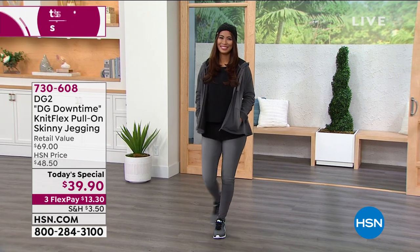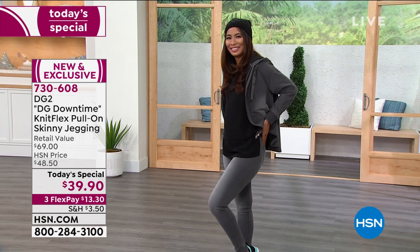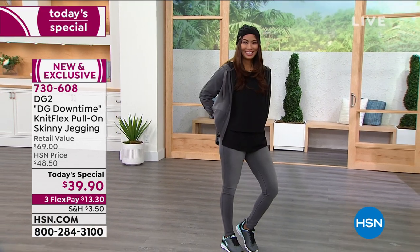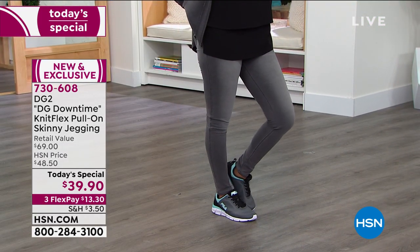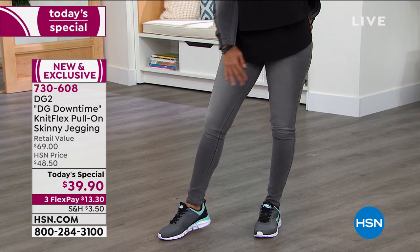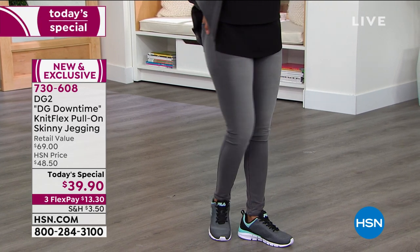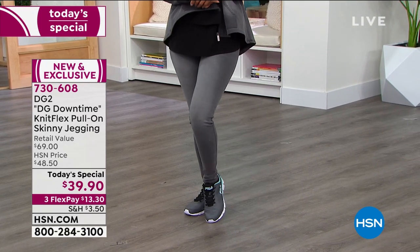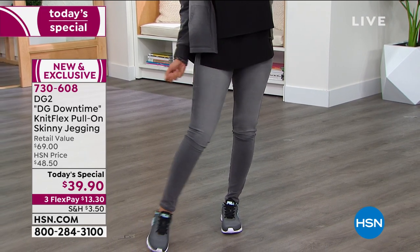Exclusive to us here at HSN, it's DG2 Downtime Flex — the pull-on skinny jegging. I don't think I've ever felt more not skinny in my life, but I definitely feel so comfortable wearing my regular HSN size of medium in these amazing skinny jeggings. It's a brand new fabrication — that gorgeous flex knit — and it has the feel of a sweatpant. 32,000 of you have already said yes.